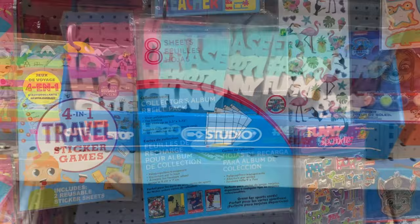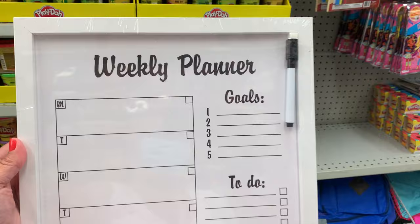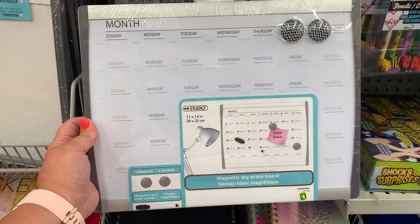If you are into pocket journals, they have lots of the refill packs of the collector's album sheets. They also have this weekly planner dry erase board — great for your goals, to-do, and notes. They come in a white frame, a black frame, and a natural wood color, as well as a monthly view dashboard whiteboard.